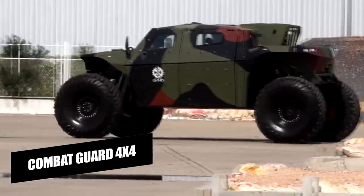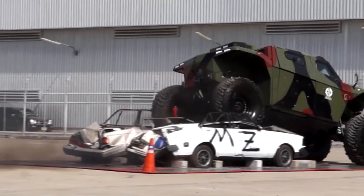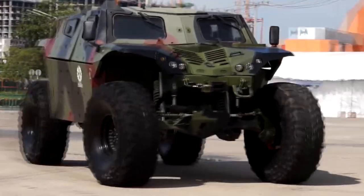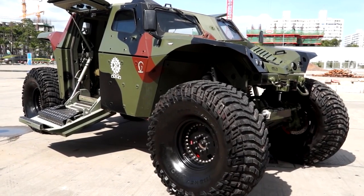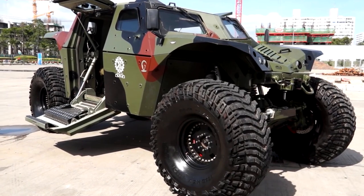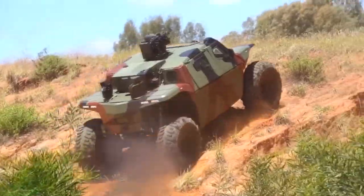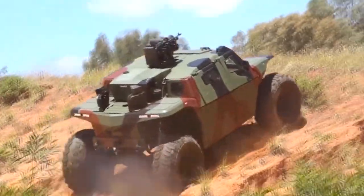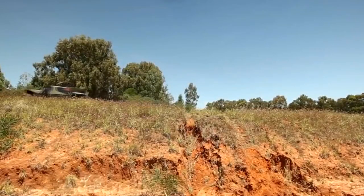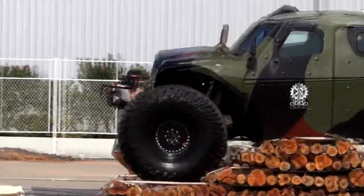The Combat Guard 4x4 is a lightly armored all-terrain vehicle intended for reconnaissance, first displayed at the 2014 Eurosatori Trade Show. It weighs 8 tons, features 54-inch tires with 0.7 meters of ground clearance, and can drive through 1.5 meters of water. Powered by a rear-mounted 6.5-liter Cobra diesel engine with a 4-speed automatic gearbox, it can reach 75 miles per hour while towing 1.5 tons. Its armor is specifically made to withstand gunshots and ground mines.